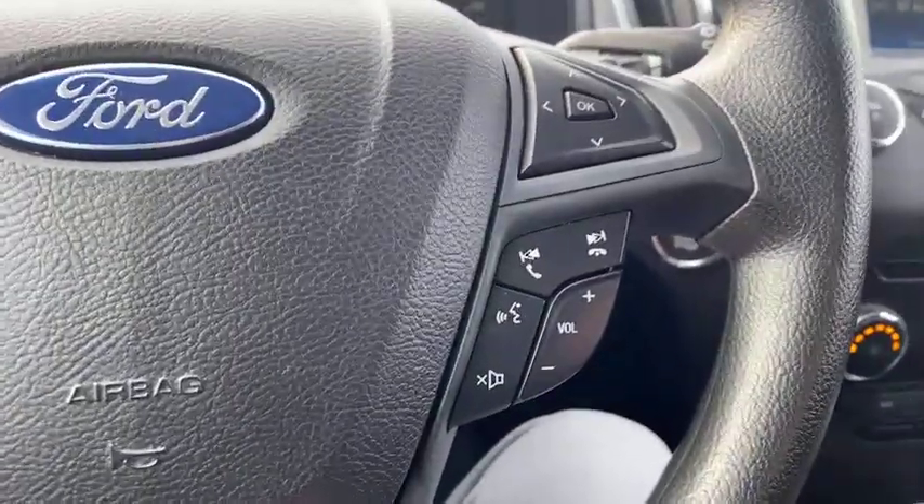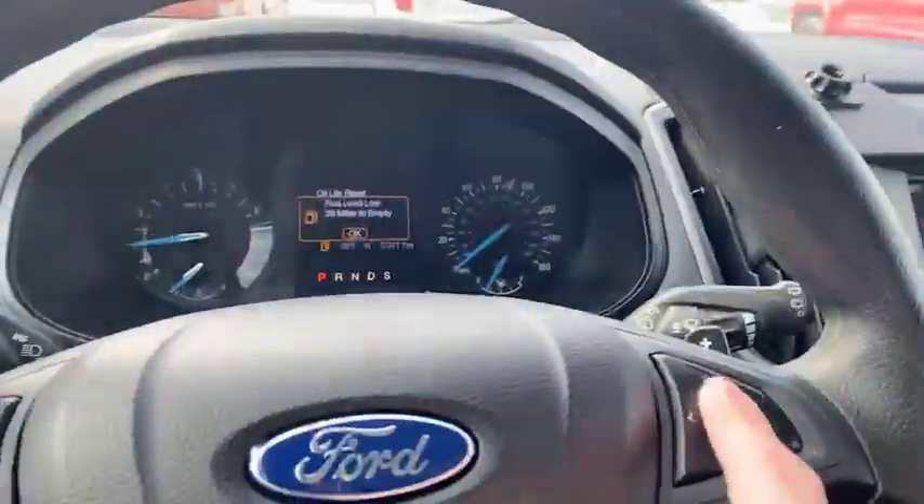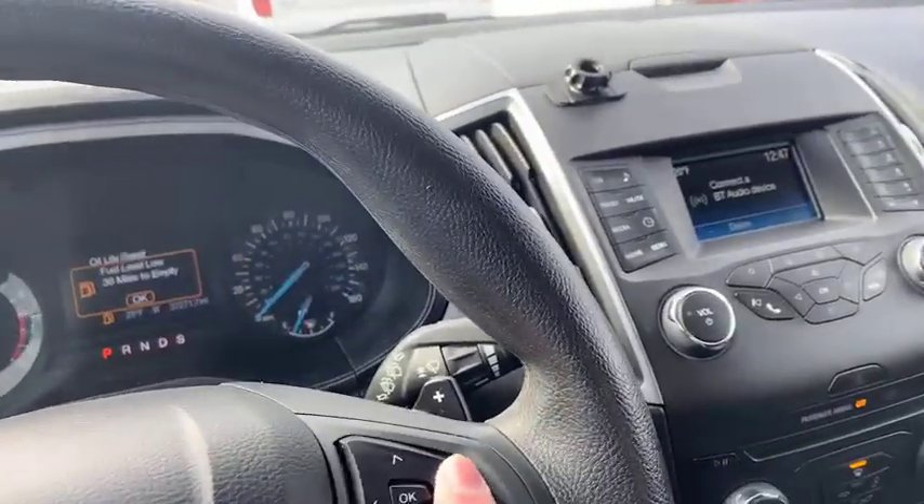You get cruise control right here, your Bluetooth, and you can see the display on the clock here — it shows a low gas notification, which we can clear out.